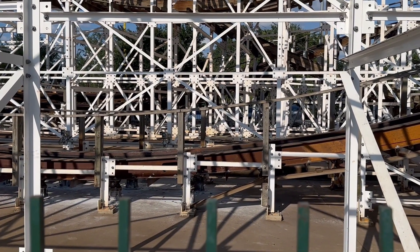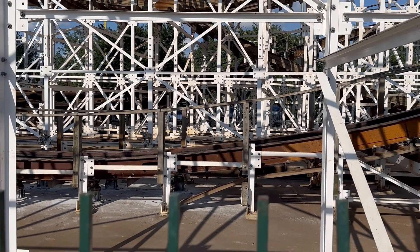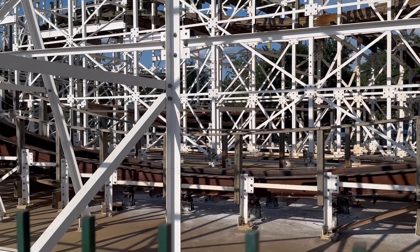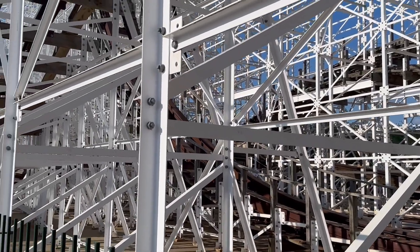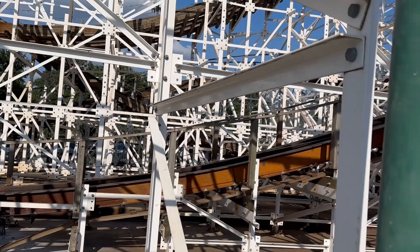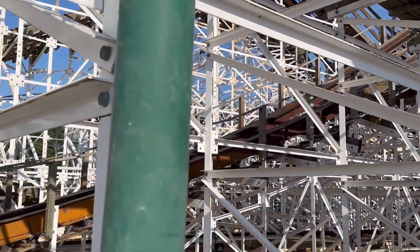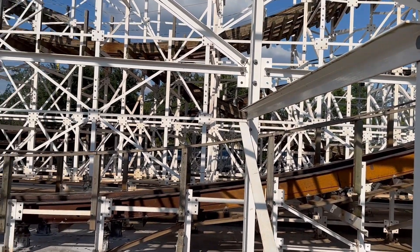I've been here for about over an hour and they still haven't opened the ride, so I'm going to show you the parts that they did change. The first thing they changed was the bottom of the first drop — you can see the 208 week track here. They changed it all the way up to the first curve, so the bottom part will be significantly smoother.